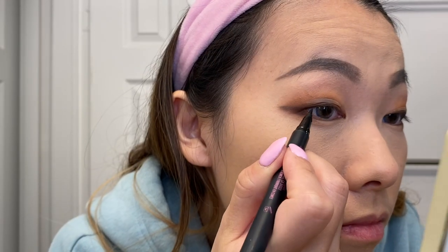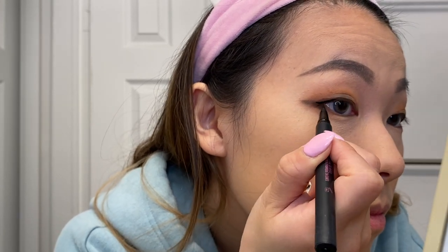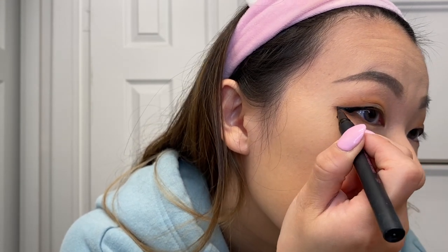Now I'm just going to draw my eyeliner using the Kaja eyeliner — the one from their wing stamp kit. I'm not going to use the wing stamp because that wing is really small, which is good for a natural look, but I'm not going for that today so I'm drawing my own wing. It's a big wing.